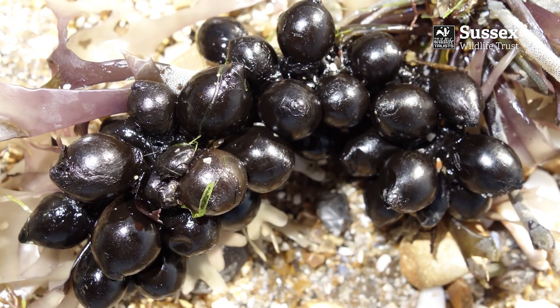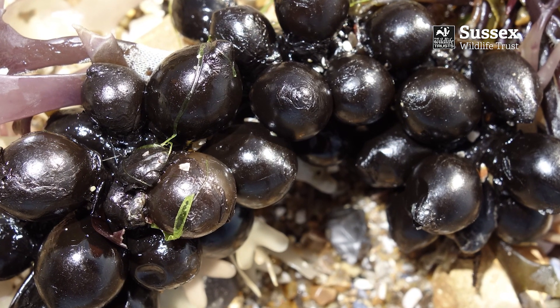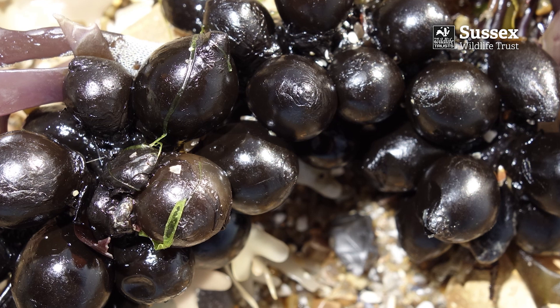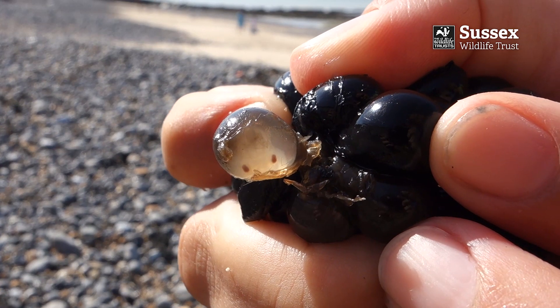These are their eggs which they lay in shallow waters, wrapping them around seaweed to secure them to the sea bed. They take one to a few months to hatch. If you find any washed up on the beach, please put them back in the sea so that they can hatch.